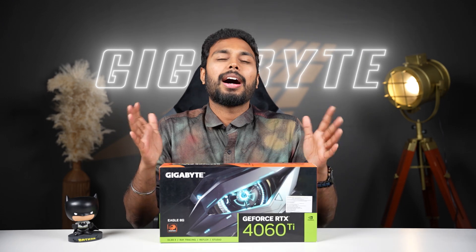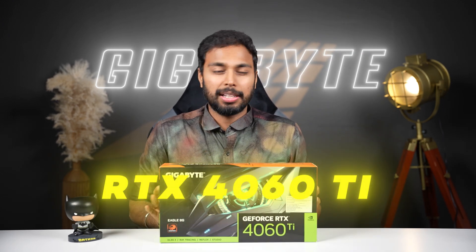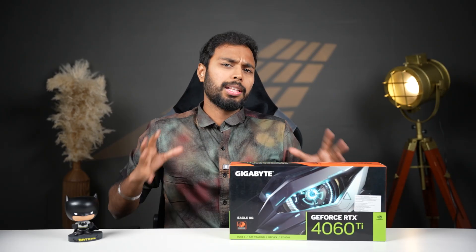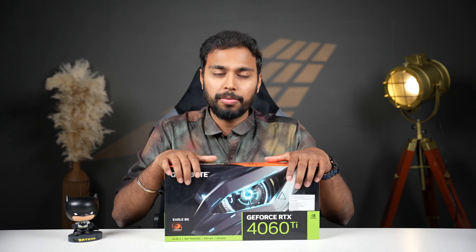Next is the GPU. This is the RTX 4060 Ti Triple Fan version — an 8GB version — priced at around Rs. 42,500. There is also a 4060 Ti Eagle version, and a 4060 Ti 16GB version at around Rs. 55,000, which is about Rs. 13,000 more. If the customer has a budget within the Rs. 1.35 lakh range, we use the 4060 Ti 8GB version.